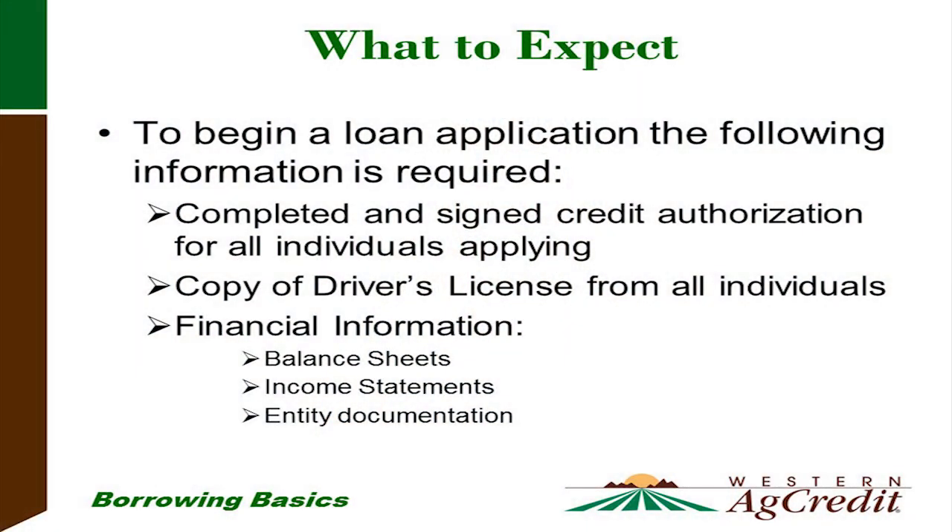To begin a loan application, the following information is required. First, all individuals will sign a credit authorization, which allows us to pull a credit report and do verifications of deposits and loans. We also need a copy of a driver's license for all individuals who will sign on the loan. Then we'll start asking for financial information: balance sheets, income statements, tax returns, and if there's an entity such as an LLC or corporation, those entity documents as well.